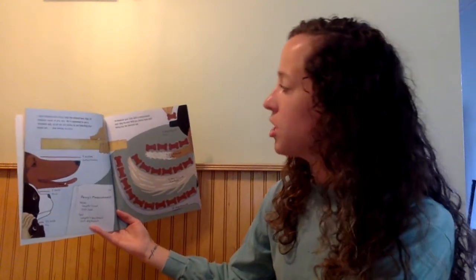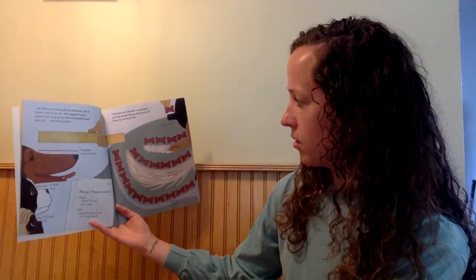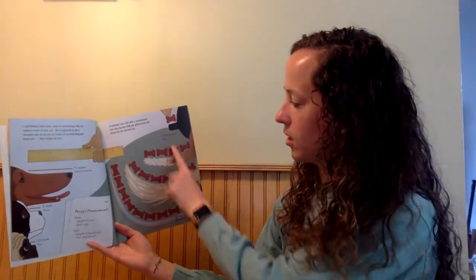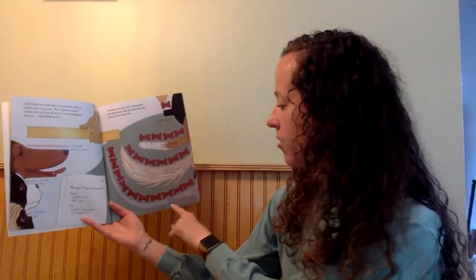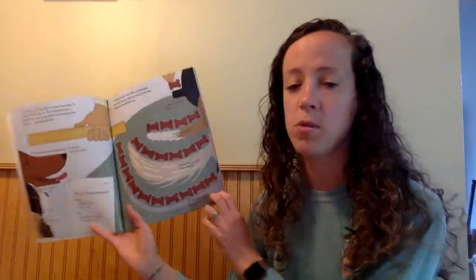I'll measure your tails with a non-standard unit: dog biscuits. Will you please hold still? Penny has the shortest tail. Penny's tail is only one dog biscuit long. The Fox Terrier is four dog biscuits long. The Mixed Breed is six dog biscuits long. And the Greyhound is ten dog biscuits long. That unit was dog biscuits.